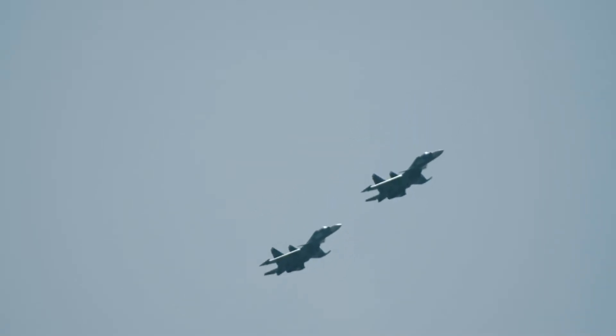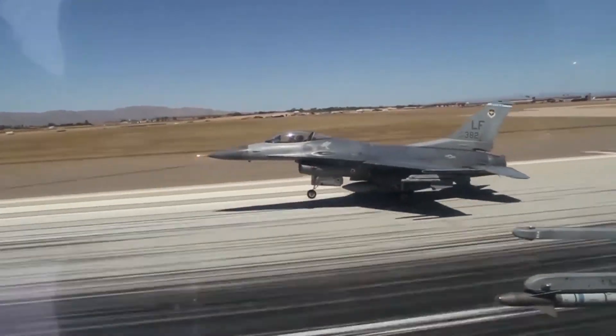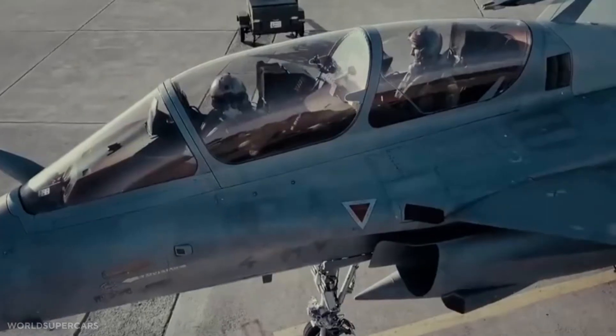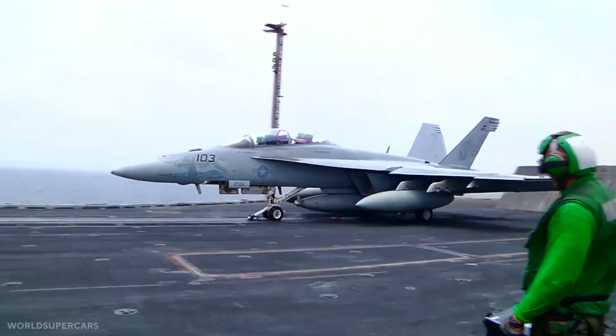Europe's two main frontline fighter aircraft, the Typhoon and Rafale, have often competed with each other for export. With both aircraft being bought by numerous air forces around the world, they are both awesome modern platforms that no pilot wishes to face in combat.